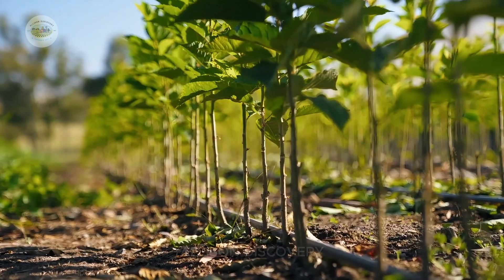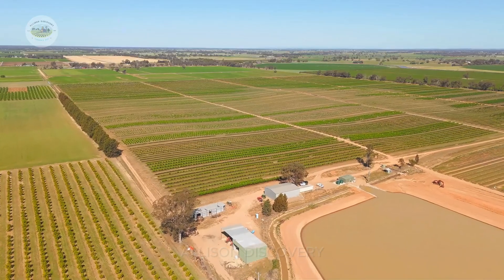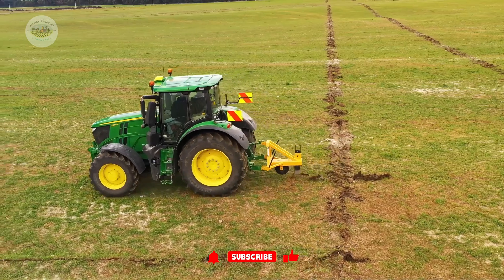Every great journey begins with small, tender seedlings, carefully nurtured with dedication, ready to embark on a miraculous path toward extraordinary growth.